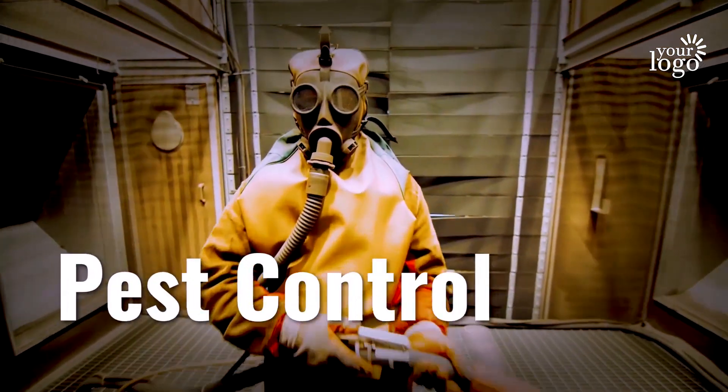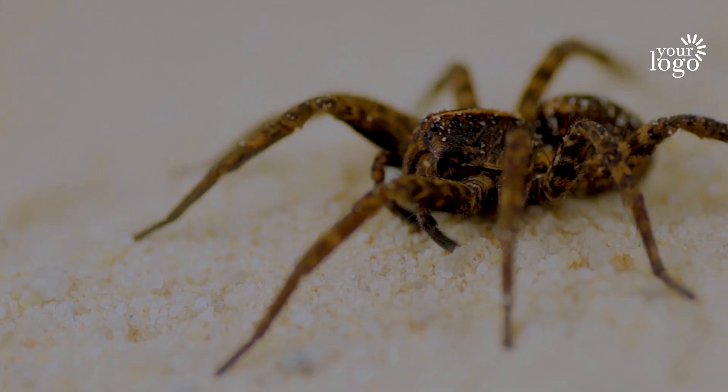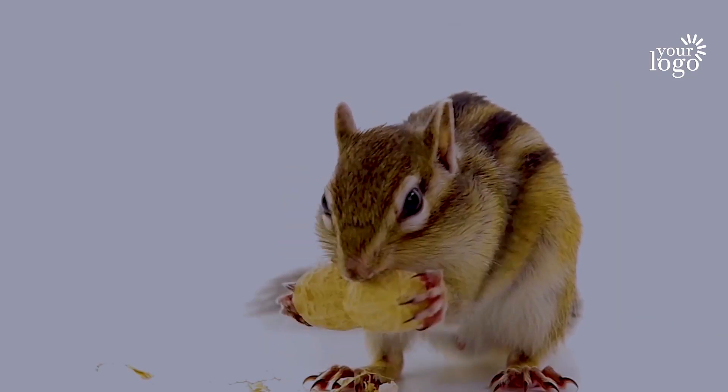Are you looking for a local, reliable, and affordable pest control? Do you need to get rid of cockroaches, spiders, bugs, mice, rodents, or other pests?